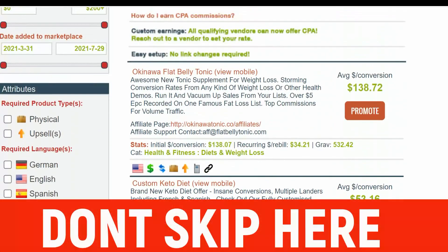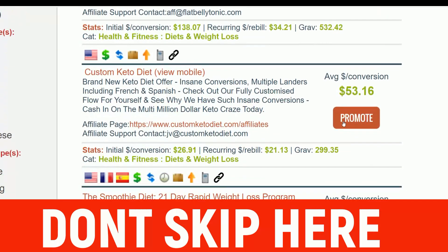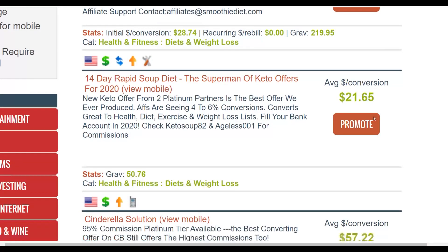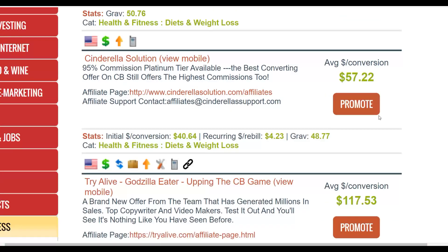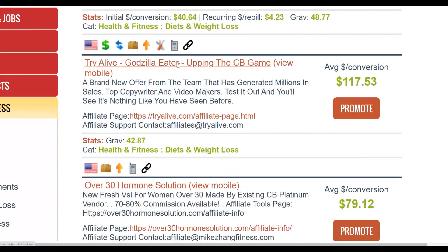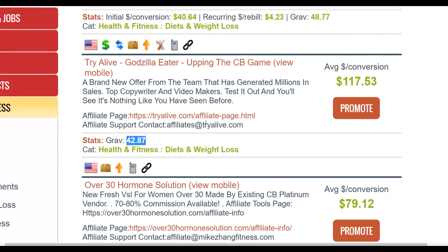You can promote any affiliate offer on ClickBank with this free method. Let's pick one that's converting well and paying a high commission. This one is called Ikaria Lean Belly Juice — it's going to pay us $117 per sale and it's converting very well, which is the main thing when choosing an offer to promote.